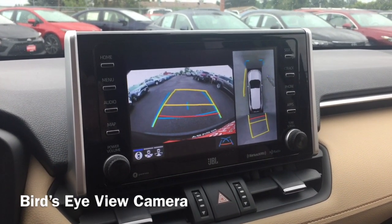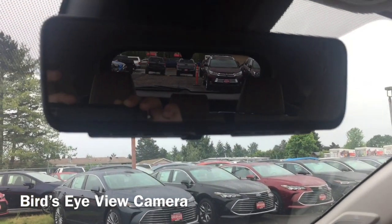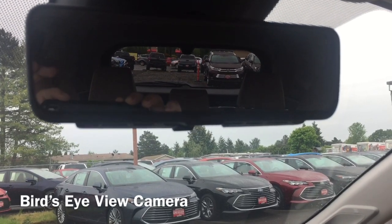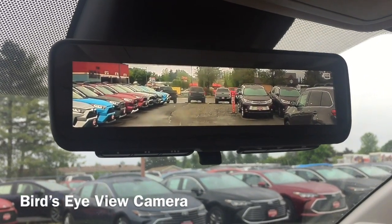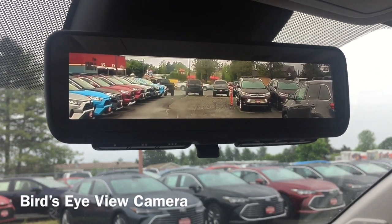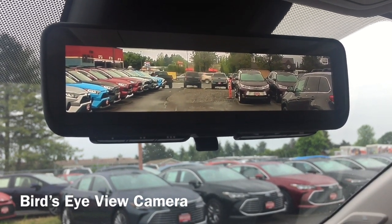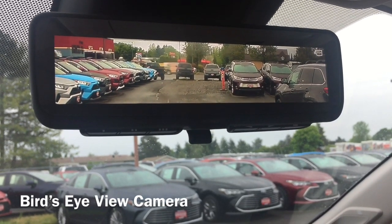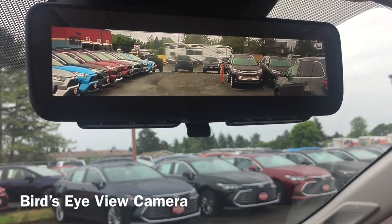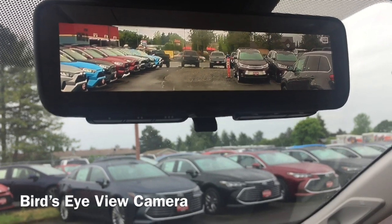There's one last cool thing: the rearview mirror has a built-in camera. As you can see it looks like a normal rearview mirror, but you pop this right here and there's a camera in the back of the vehicle that shows you what's behind you. What's great about this is if your trunk is full of stuff and you can't see out the back, this camera gives you visibility regardless of how much is in the trunk.